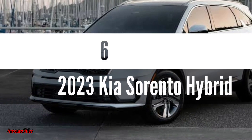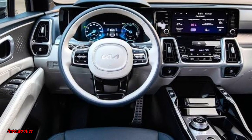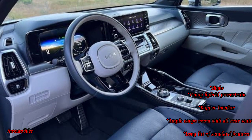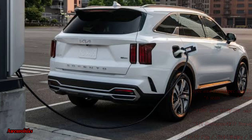Number 6: 2023 Kia Sorento Hybrid. The 2023 Kia Sorento Hybrid is a reasonably priced and easy-to-drive vehicle, but it doesn't make much of an impact in a competitive and rapidly expanding market. Price ranges from $36,690 to $42,490.